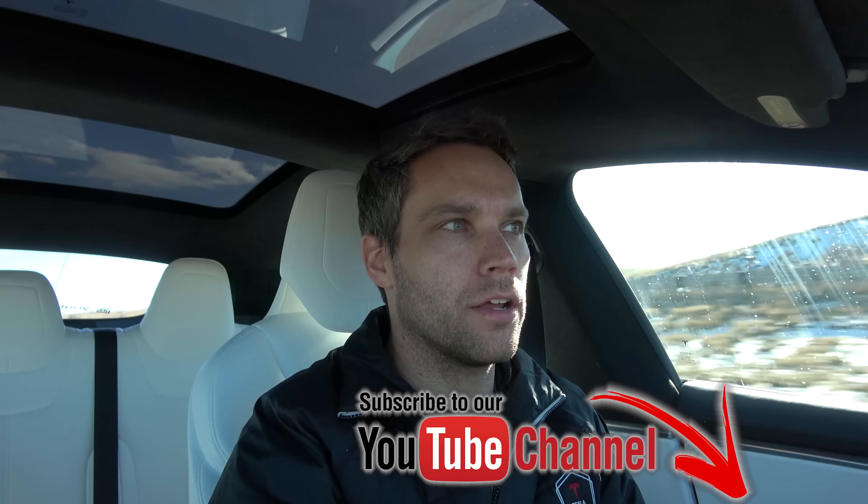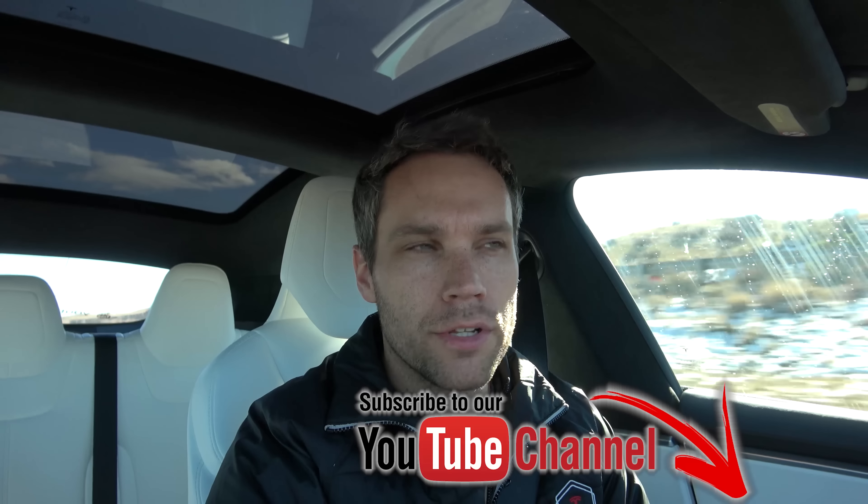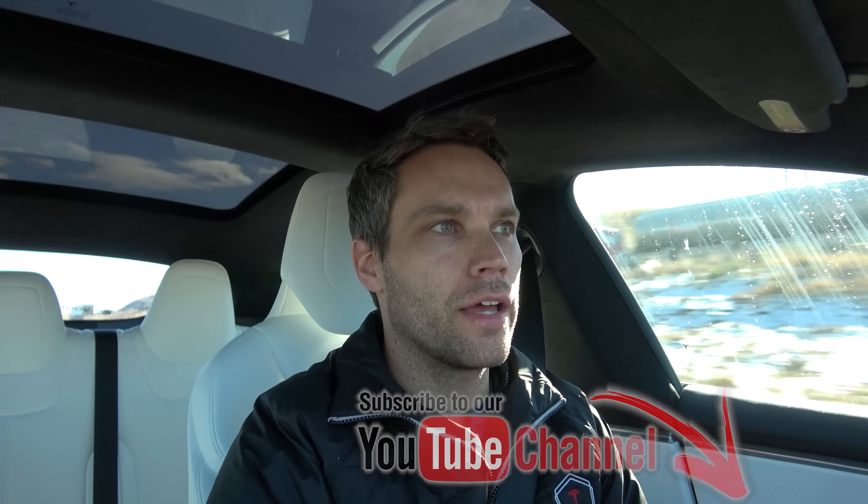Today I wanted to show you the reaction from a real car driver. This is Tommy from Pikes Peak International Raceway driving the performance Model 3, along with Greg, the car's owner. I'm really excited and happy to hear everything he said — super nice to hear that he enjoyed the Tesla as much as he did. I think it's time we hand over the camera to them in the car.